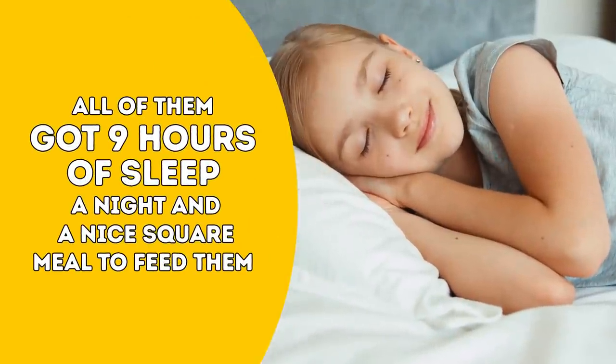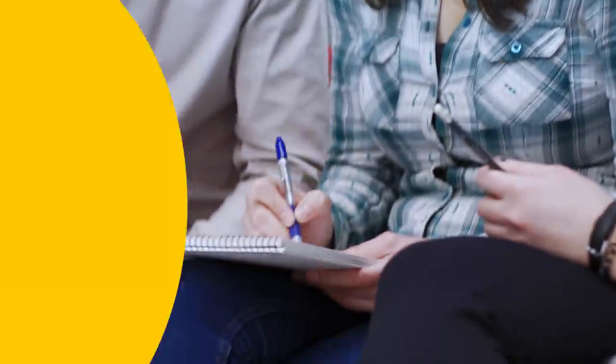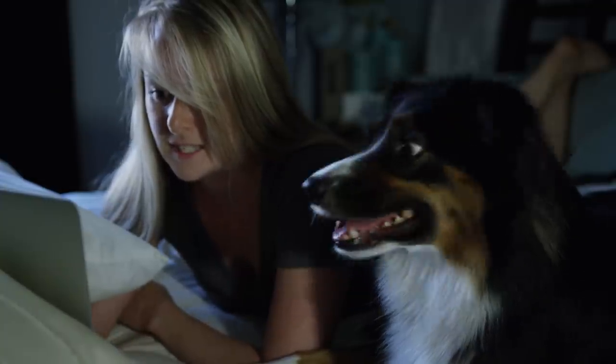At first, all 16 young healthy adults spent two weeks at the university's special sleep suite, getting nine hours of sleep a night and a nice square meal. They were then split into two groups, the first of which got only five hours of shut-eye. Members in that group spent more energy staying awake and started overeating at meal times. Think of that the next time you decide to stay up late and watch TV or surf the web.